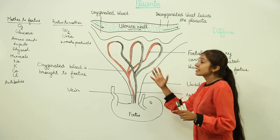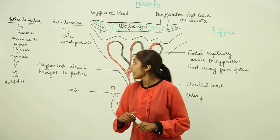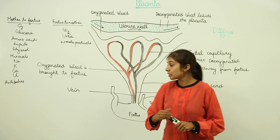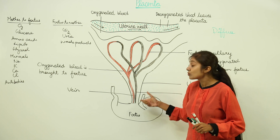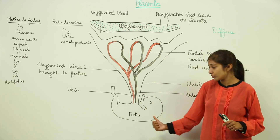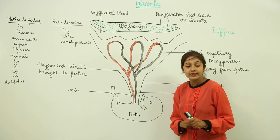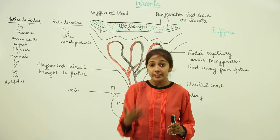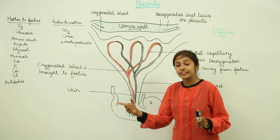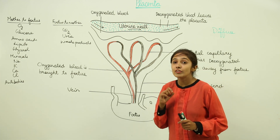Why don't we have direct contact of the mother's blood with the fetal blood? The pressure of the mother's blood is sufficiently quite high. If that blood were to come in direct contact with the blood of the fetus, this could lead to severe problems — it can damage the soft tissues and soft organs that are developing in this eight-week-old embryo, the fetus. That is why this disc-shaped structure, the placenta, is very important for the baby.